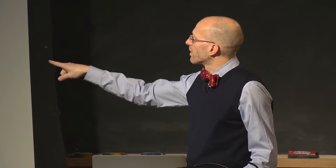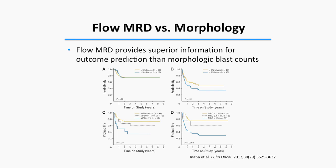The question was whether the morphologic blast count is simply a reflection of normal blasts that are increased in number.